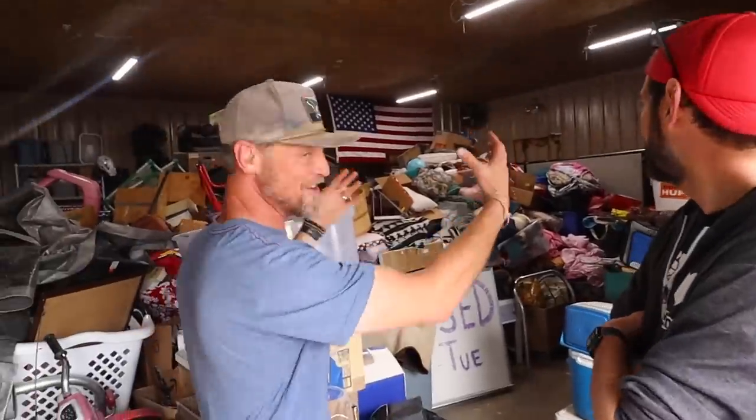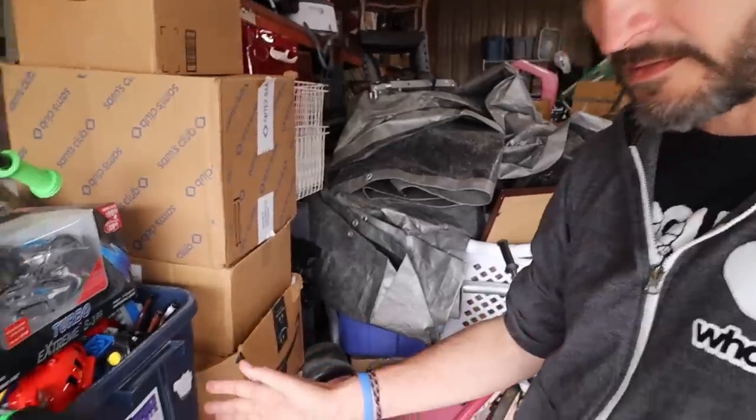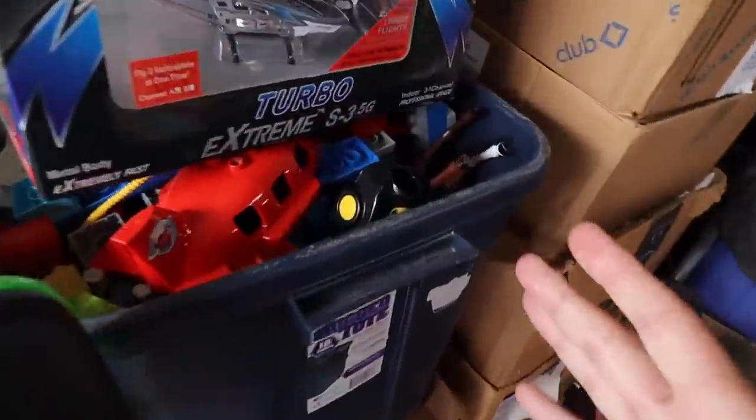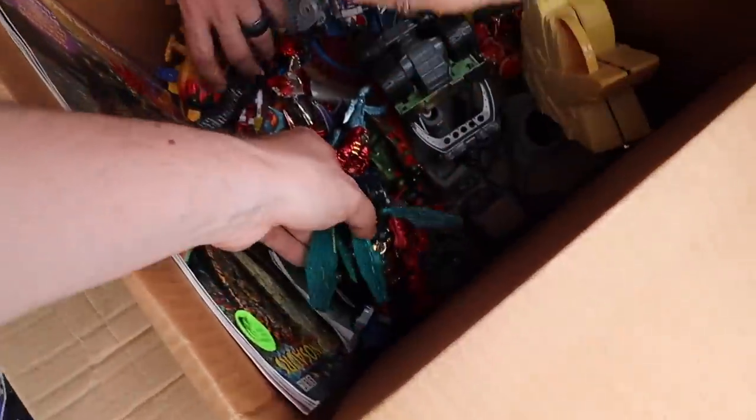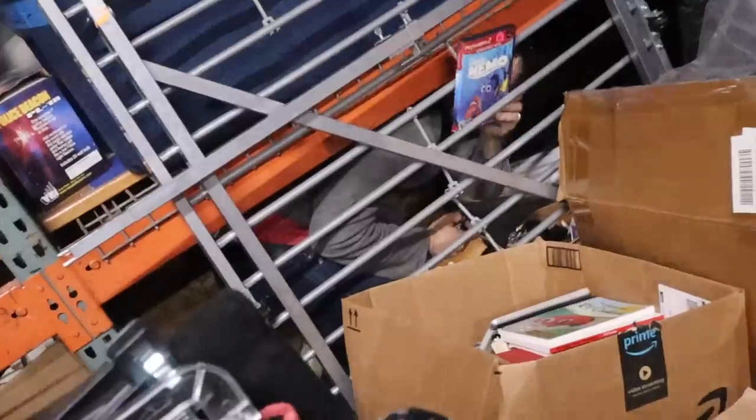In this episode... tons of stuff I gotta figure out what to do with. All of this has toys in it. I feel a book. Toy room. There's Megatron. I didn't expect this to happen. It's totally worth it.